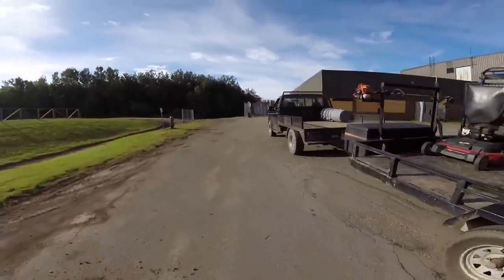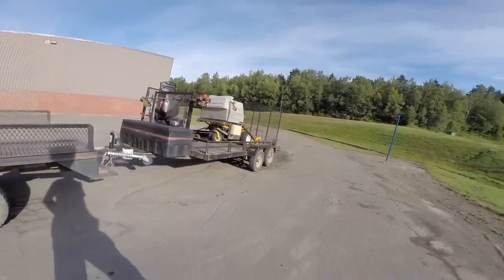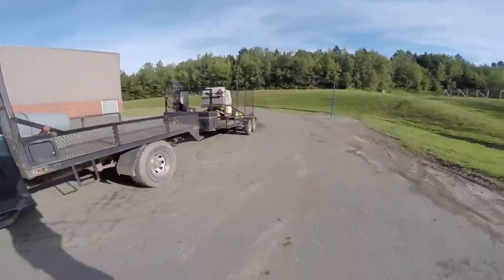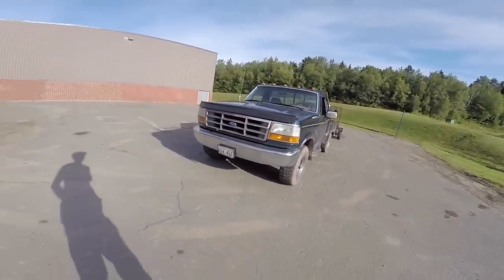This is the lawn care 2015 setup from Lincoln Landscaping. My name is Zach Sweet — look forward to seeing what you guys say in the comments. Have a good day.